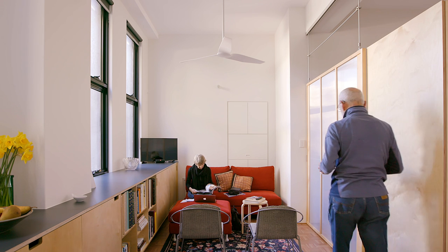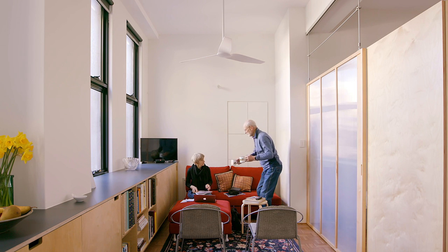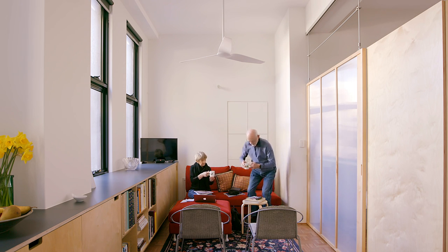This apartment belongs to an elderly couple who relocated from the country. They moved from 250 acres to 38 square metres.